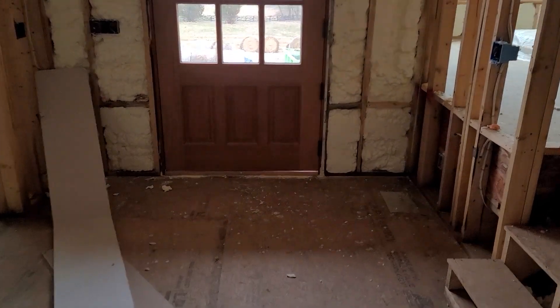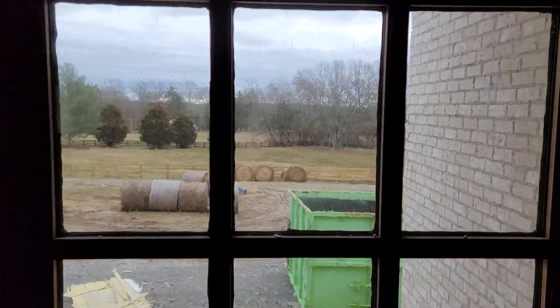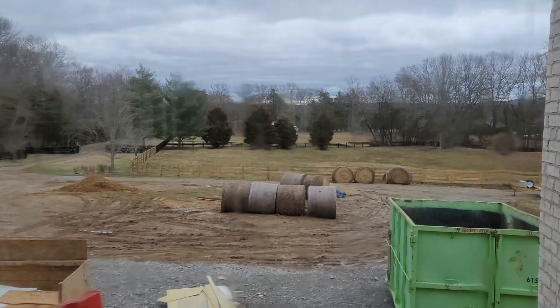Here's another look at this front door — mahogany. Coming straight up, this is seated glass. How pretty is that? And look at the view at the front door. That's amazing.